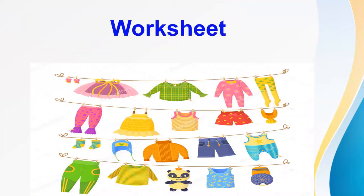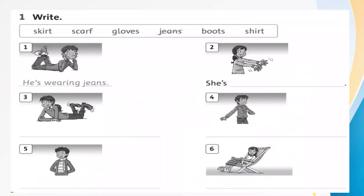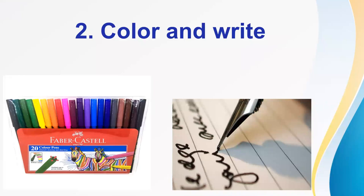Today I have another worksheet for you. Exercise number one. You choose the word in the box to complete the sentence. For example, picture number one: this is a boy, so he's wearing — look at his clothes — he's wearing jeans. Do you understand? Now you look at picture number two, number three, number four, number five, and number six. And write the sentence.